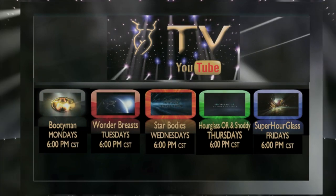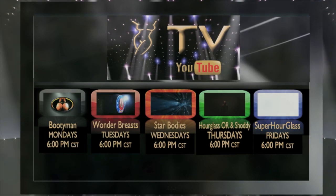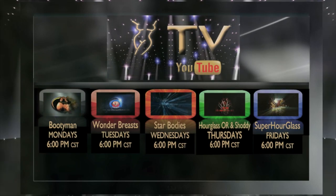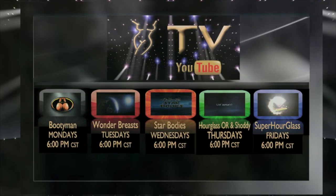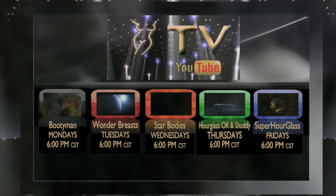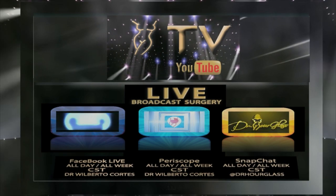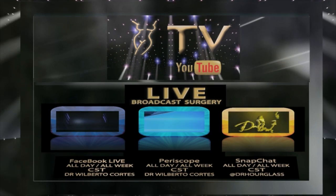Remember to log on to our Hourglass TV for more information about your surgical procedures. On Monday, we have Bootyman for everything related to buttock enhancement procedures. Wonder Breasts where we discuss topics related to cosmetic breast surgery. Wednesdays, we have Star Bodies — if you want to have a Star Body, log on to our Hourglass TV. Thursdays, Hourglass operating room where you'll see live surgeries with before and after pictures. Also, Shaddy where we discuss cases that require cosmetic surgical revision. And Friday, SuperHourglass for topics related to having that hourglass figure that you want. And finally, live broadcast surgeries every day of the week on Facebook Live, Periscope, and Snapchat. All this and more on Hourglass TV.